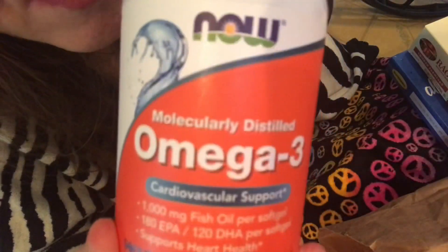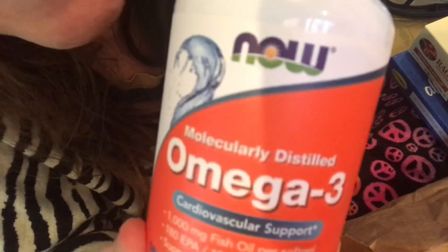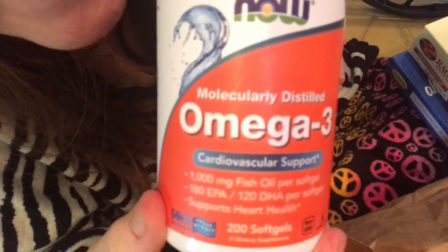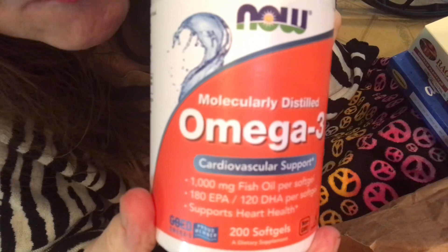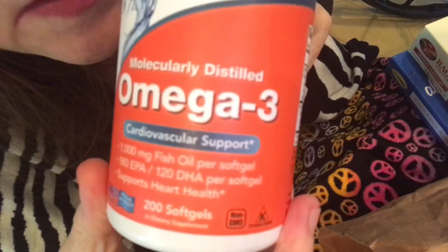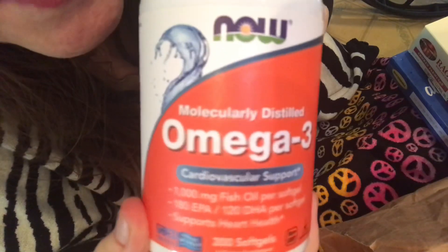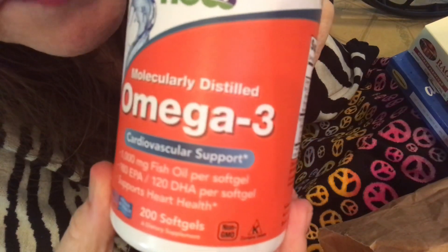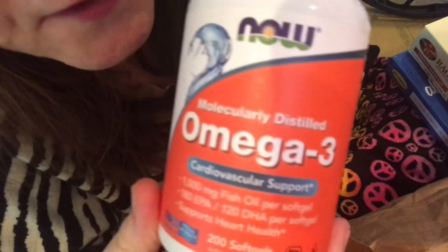These Omega 3's — I get them either at Sprouts or Amazon Prime online. If you have time to research all the health benefits from Omega 3: your brain, your eyes, your joints, your heart — so many benefits. But be sure it's just the Omega 3. They do sell an Omega 3-6-9 in a very similar looking container, so just be careful that you get the right bottle. We've been taking this now for many, many years.